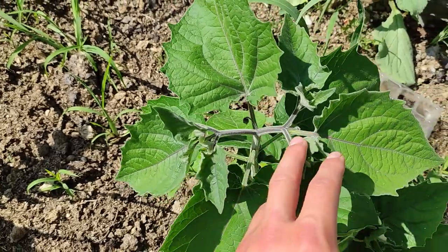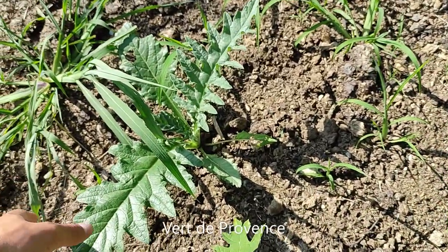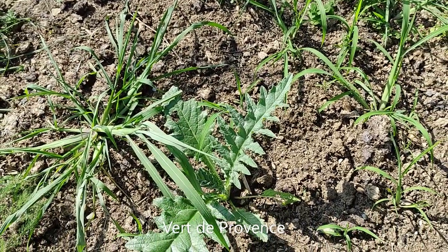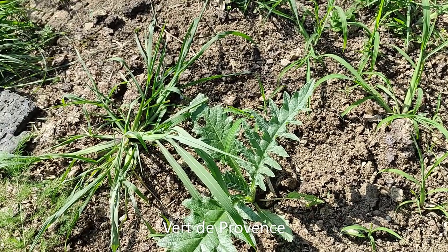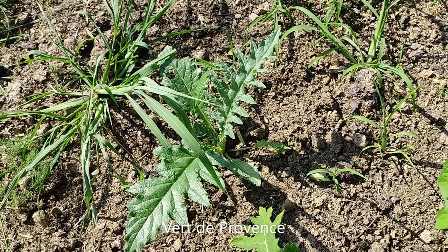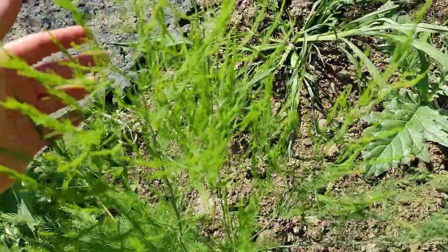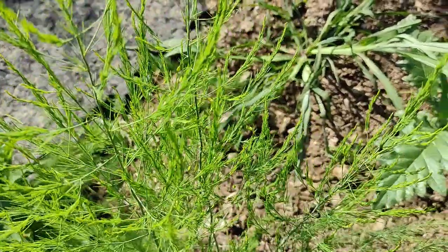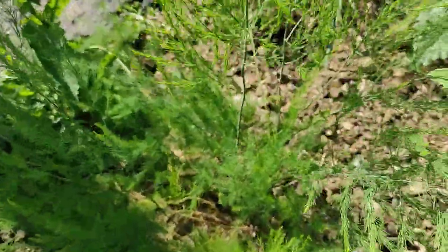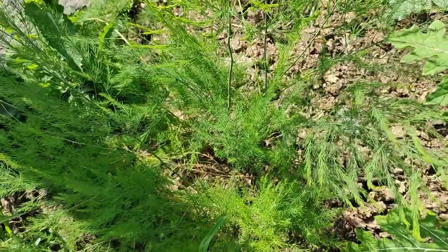Next to the physalis we have some artichokes — only one this year. We had another one but it just didn't make it, and we were a bit late so even last year we couldn't harvest one. Right next to it we have some asparagus which is already starting to flower. It's not quite thick enough to harvest yet, but I think next year might be the first time we can actually harvest some.